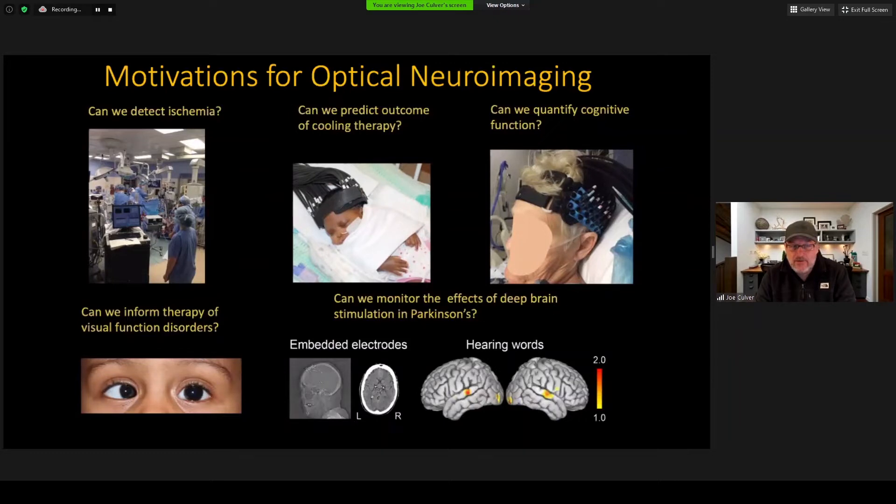Another category of applications involves implants. Can we monitor the effects of deep brain stimulation in Parkinson's patients, or monitor plasticity in people with cochlear implants?